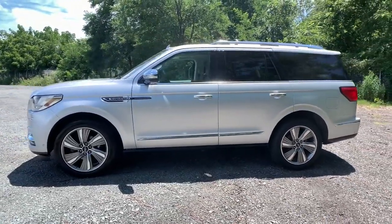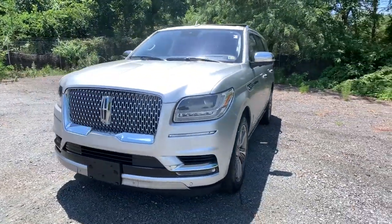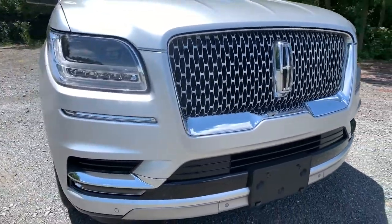Navigation system, keyless entry, wood grain interior trim, power passenger seat, four-wheel drive, cooled front seat, heated mirrors, heated rear seat, keyless start, backup camera.